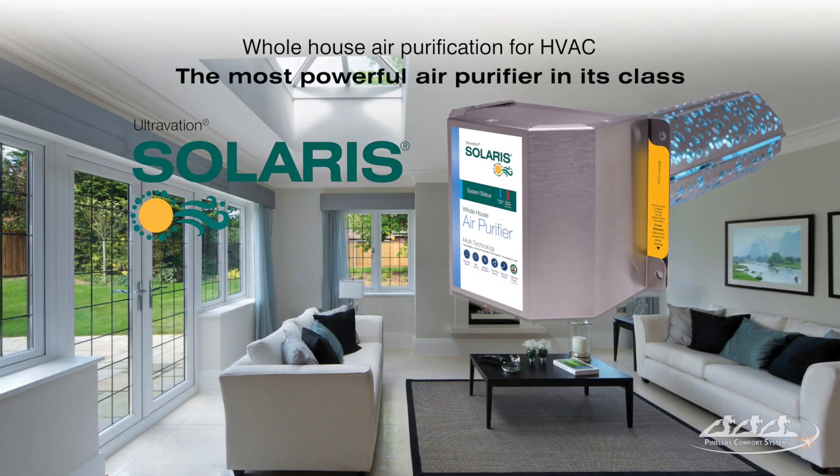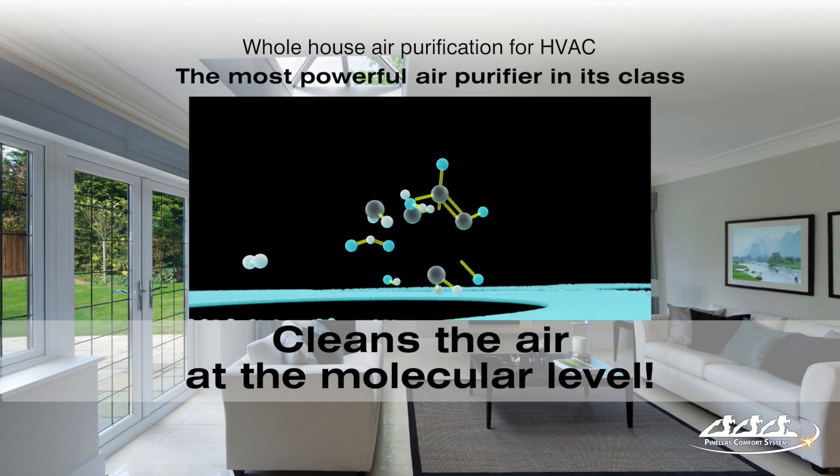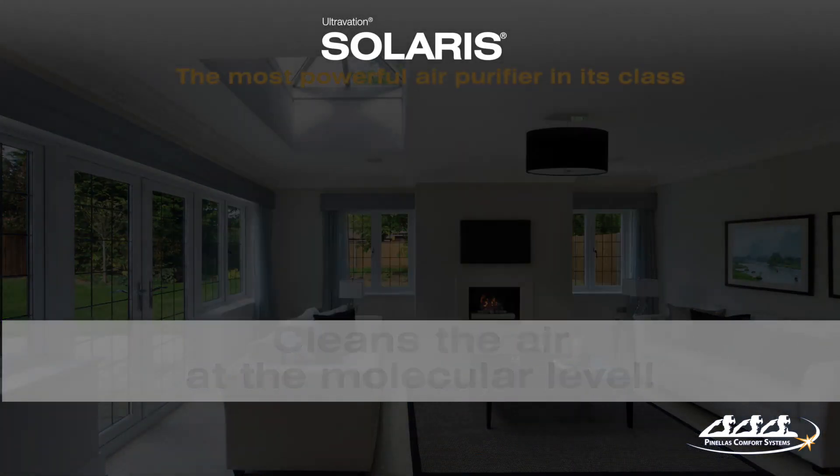Bring cleaner air to your life with Solaris whole-house air purification. Unlike filtration, Solaris uses nanotechnology to decompose the molecules of air pollutants.